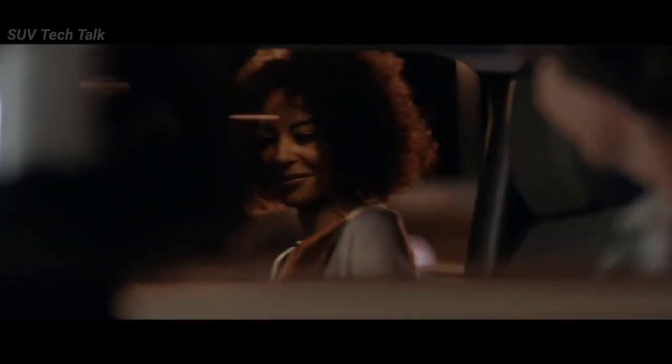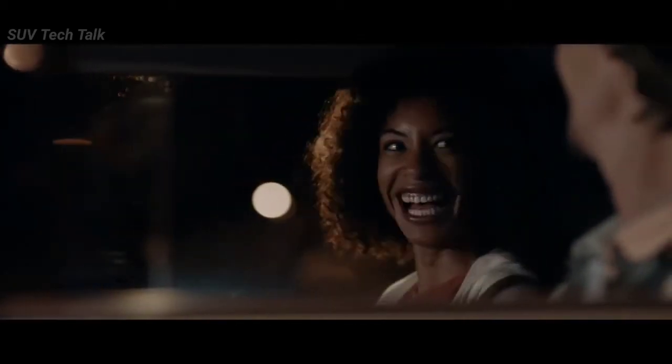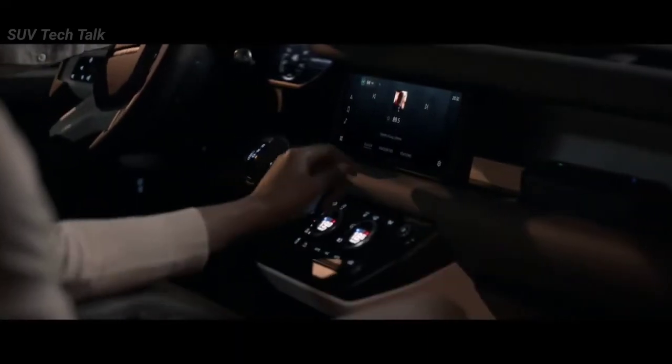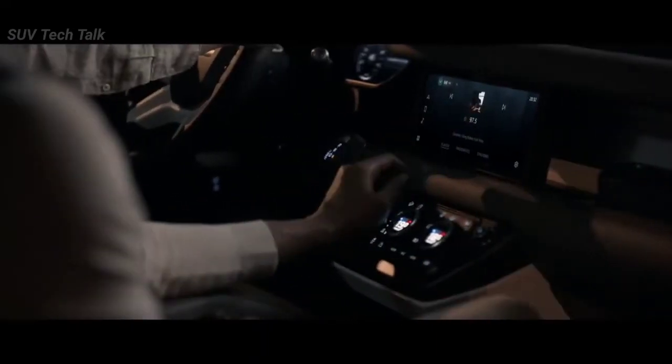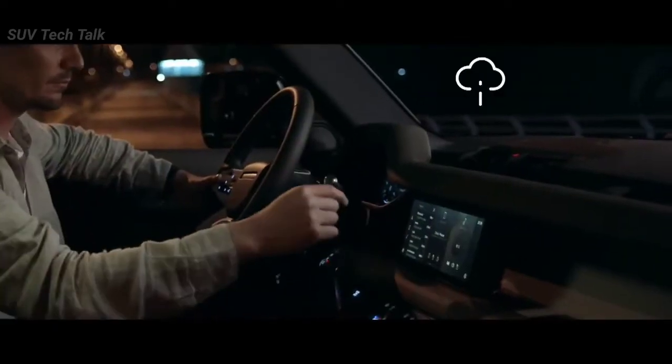Always ready and always on, Pivi Pro is our most intuitive infotainment system ever. This state-of-the-art innovation is more familiar, more responsive, and thanks to software updates, it's updated remotely to help ensure optimal performance.